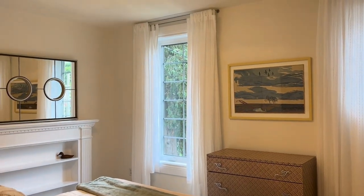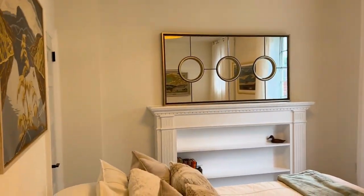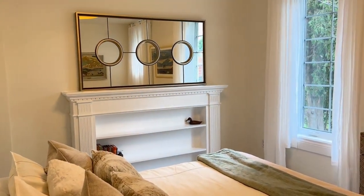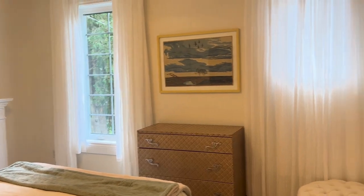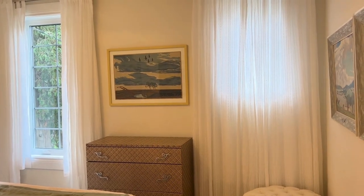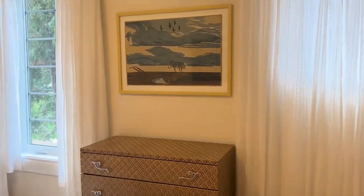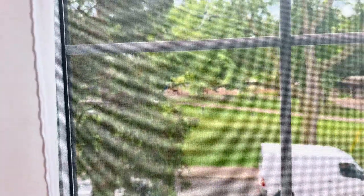The room at the front is also fantastic as a primary if you didn't want it up on the third story — it's a really great size with a closet in the corner, a beautiful mantelpiece feature, and lots of natural light coming in from the street with the park right across, kind of just tucked in the treetops.